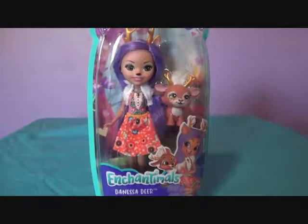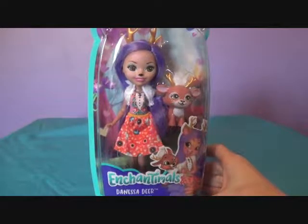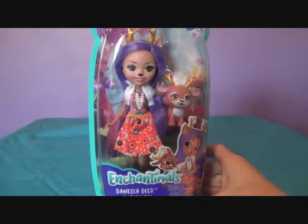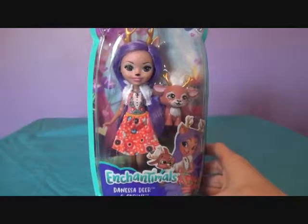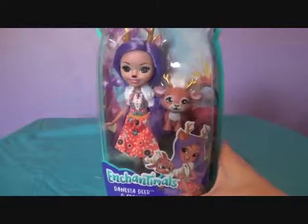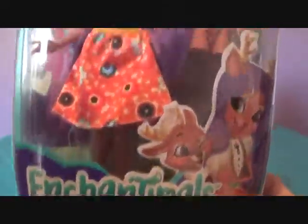Hey there guys, welcome to an Enchantimals review. It's been quite a while since I've had to say Enchantimals review — it's been over a year. But I got a third Enchantimals, and she was at Fry's for like $5.99, so she was 50% off basically. And yeah, this is Danessa, Deer, and Sprint.